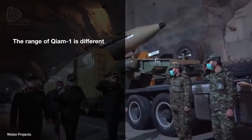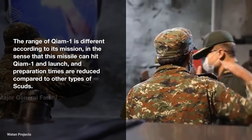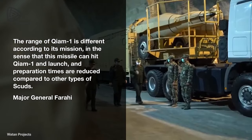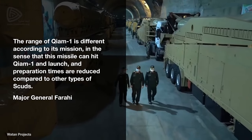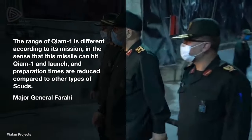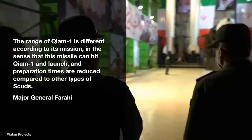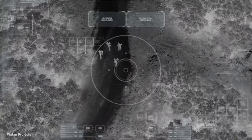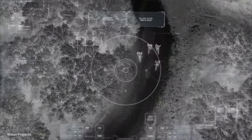In an interview with Fars news agency, Major General Farahi said the range of Chiam-1 is different according to its mission, in the sense that this missile can hit targets at different distances according to its mission plan. Multiple platforms may be used to launch the Chiam-1, and launch and preparation times are reduced compared to other types of Scuds. Integrating a GPS or other navigation system can reduce setup time and improve accuracy by better locating the missile relative to its target.